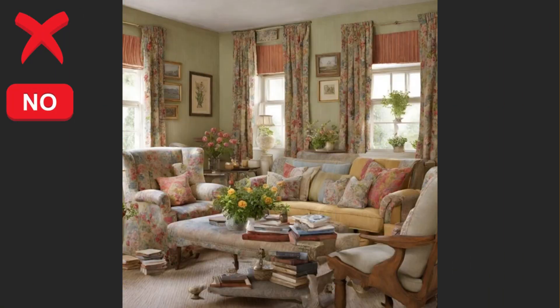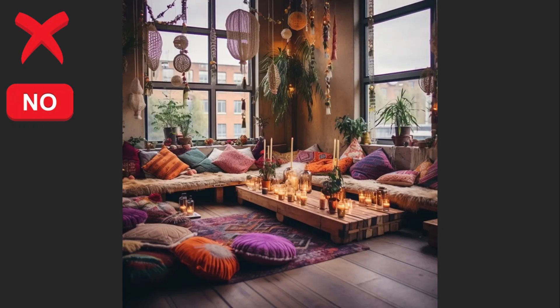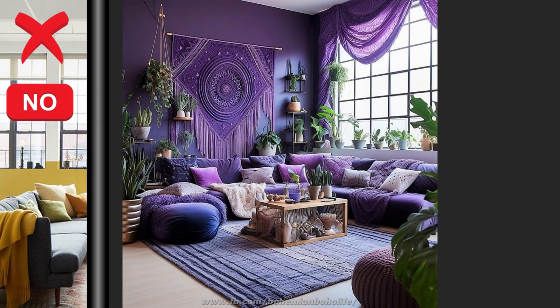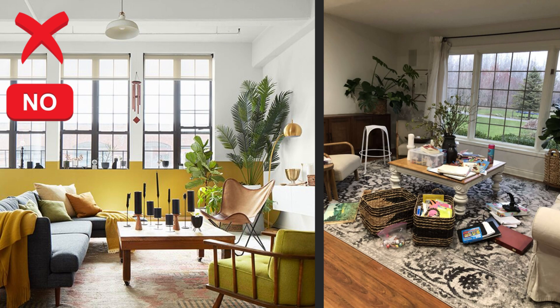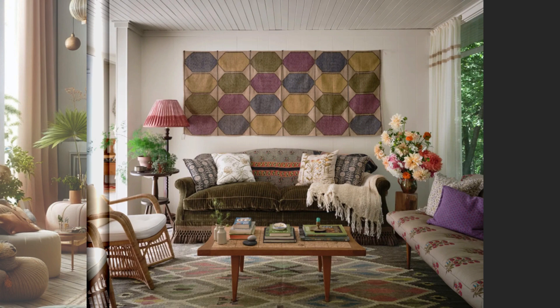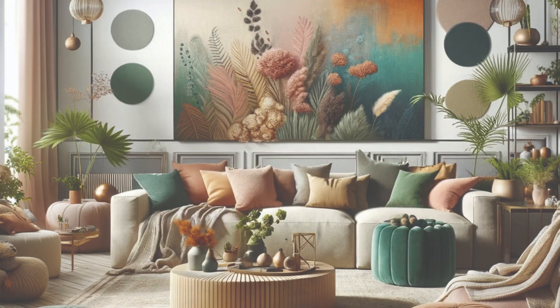Mistake number six is cluttered surfaces. Cluttered surfaces occur when tables, shelves, and other surfaces in your living room are overcrowded with too many decorative items, books, or knickknacks. To keep your space organized: first, declutter regularly — take time to periodically remove unnecessary items from your living room surfaces to prevent build-up.